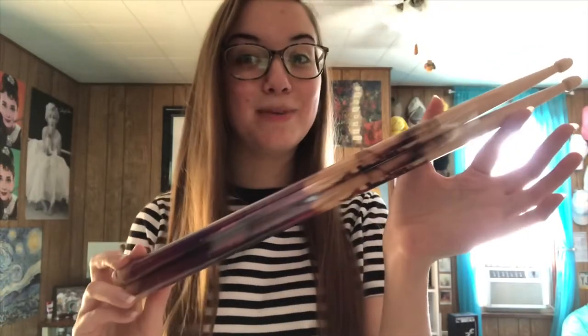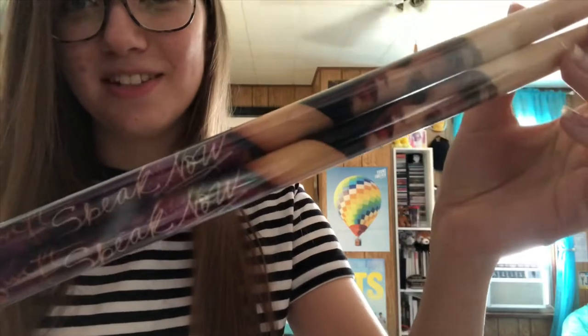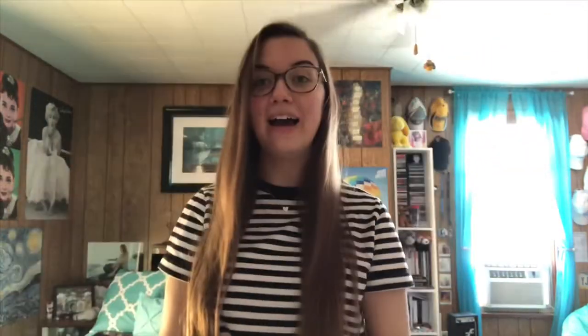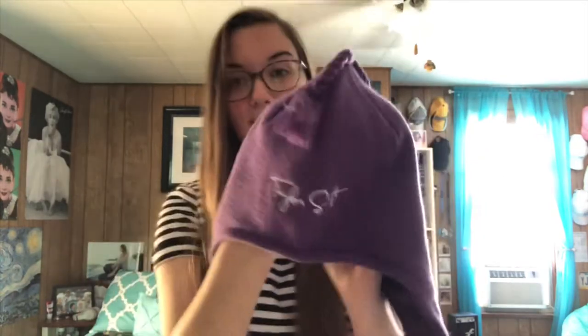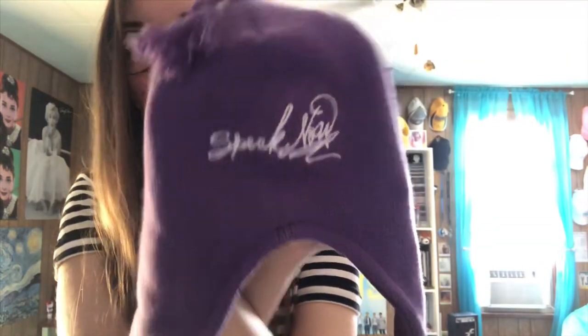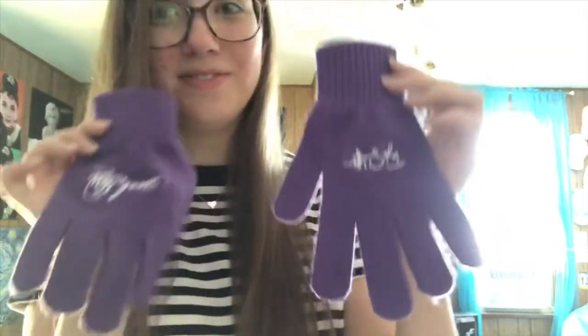I have Speak Now drumsticks with her face on them, and I am not opening these — these are staying in the little package forever. I have the Speak Now hat and Speak Now scarf; the hat has Taylor Swift on one side and Speak Now on the other. The scarf says Speak Now on one side and Taylor Swift on the other. And I also have the matching gloves that say Speak Now and Taylor Swift.